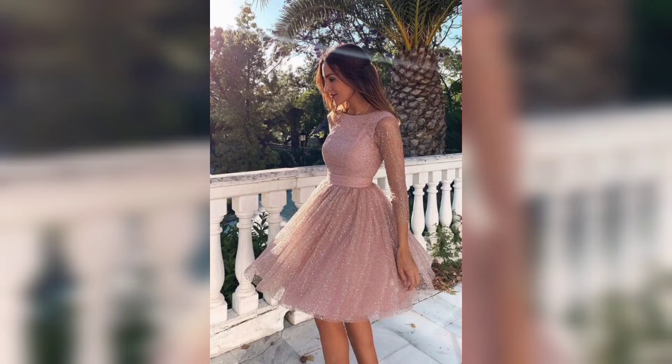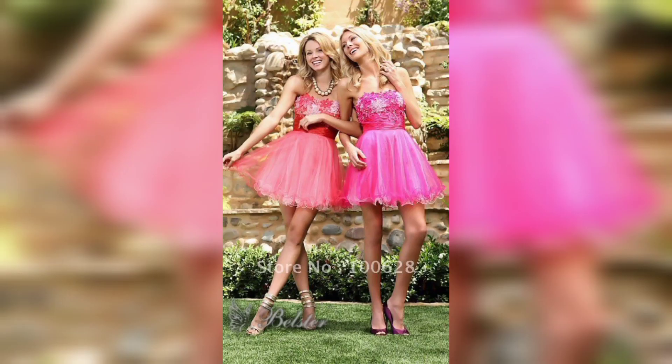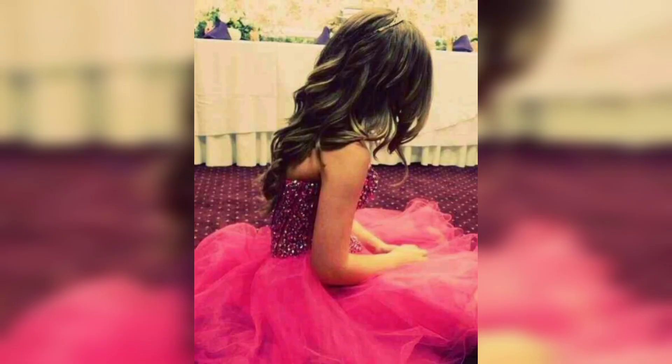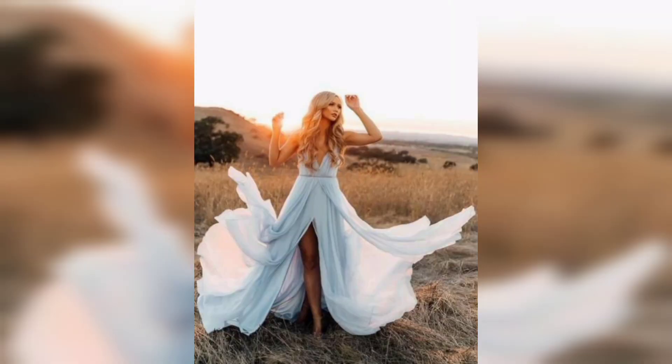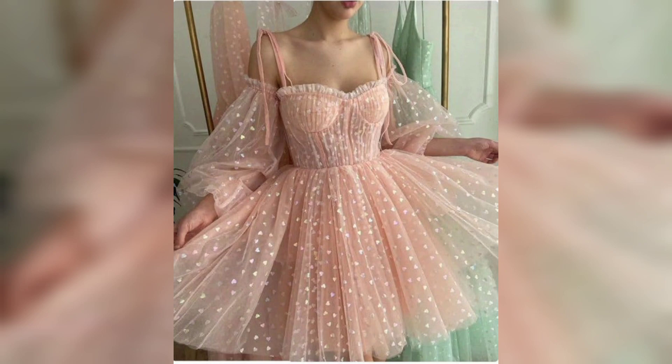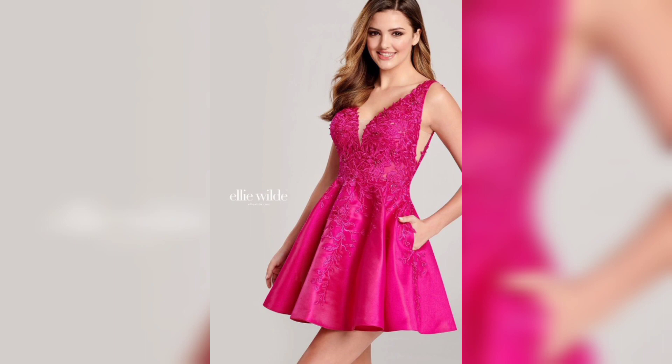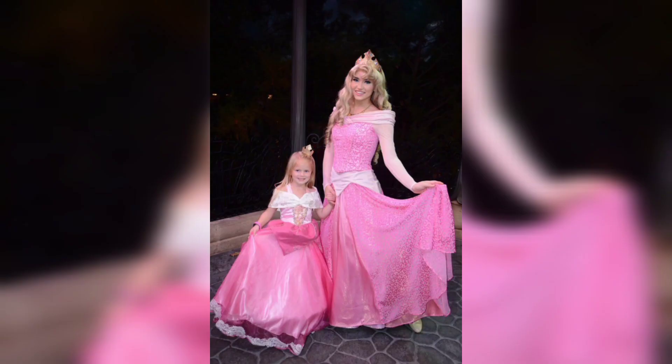When it comes to choosing the perfect prom dress, color is also an important consideration. While traditional prom colors like black, white, and red are always popular, don't be afraid to try something different. Soft pastel colors like blush pink and lavender are popular choices, as are bright bold colors like fuchsia and emerald green.